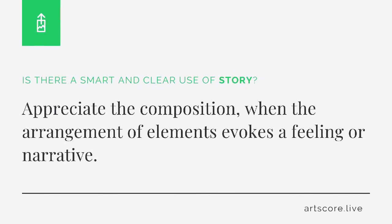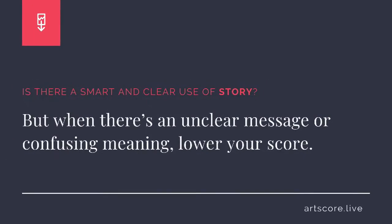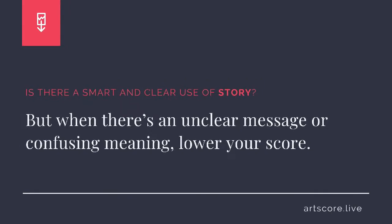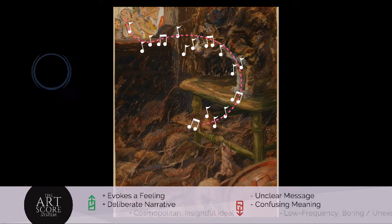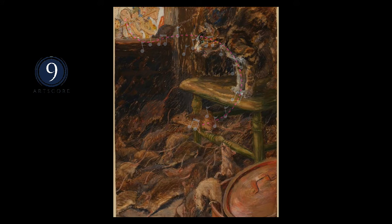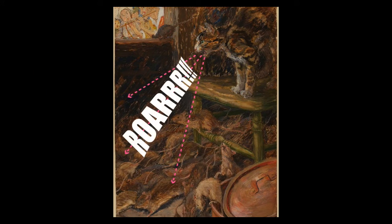Story. Is there a smart and clear use of story? Appreciate the composition when the arrangement of elements evokes a feeling or narrative. But when there's an unclear message or confusing meaning, lower your score. I scored the composition a 9. For me, I clearly see how the elements evoke a deliberate story.